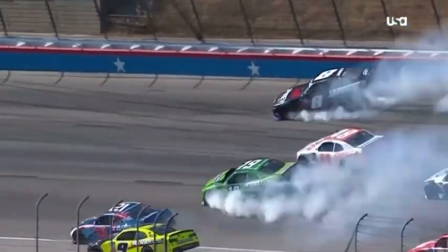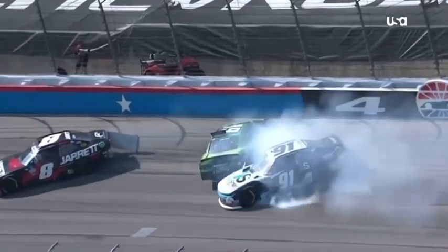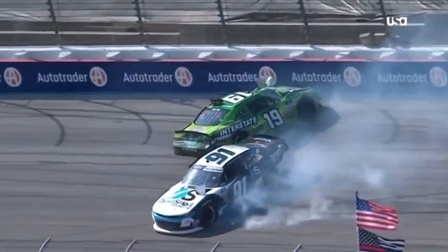The nine got into the back of the 21 — just didn't do anything wrong. He's just trying to miss the wreck; everybody trying to miss the wreck. Kind of shoved the 21 into him.